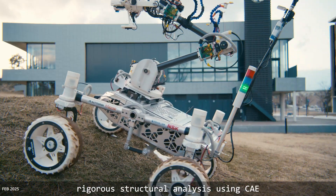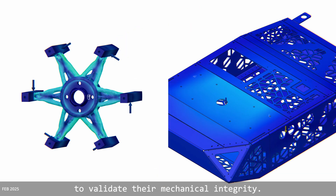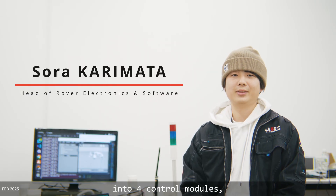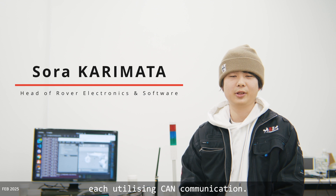Finally, all components underwent regular structural analysis using CAE to validate their mechanical integrity. The rover's architecture is divided into four control modules, each utilizing CAN communication.